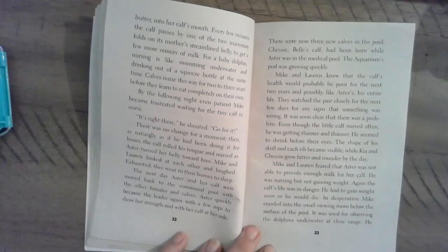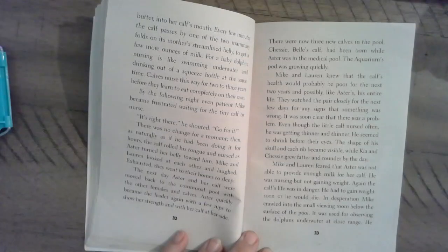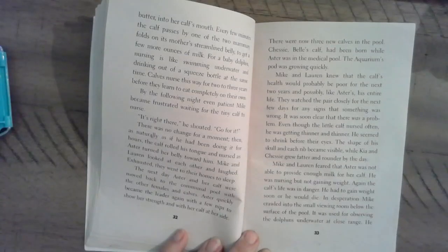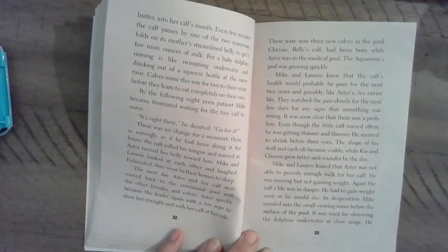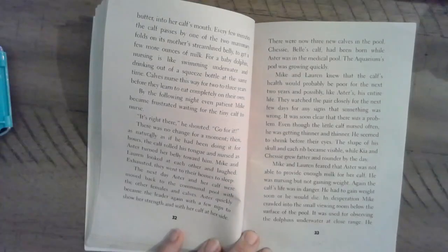They watched the pair closely for the next few days for any signs that something was wrong. It was soon clear that there was a problem. Even though the little calf nursed often, he was getting thinner and thinner. He seemed to shrink before their eyes. The shape of his skull and each rib became visible, while Kaya and Chessie grew fatter and rounder by the day. Mike and Lauren feared that Astor was not able to provide enough milk for her calf. He was nursing but not gaining weight. Again, the calf's life was in danger. He had to gain weight soon or he would die.